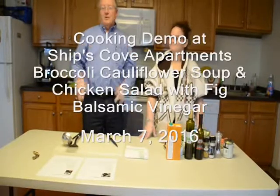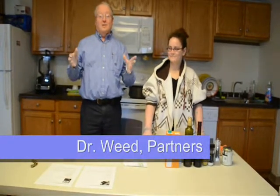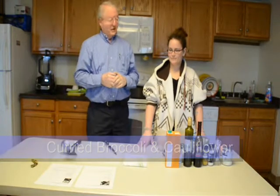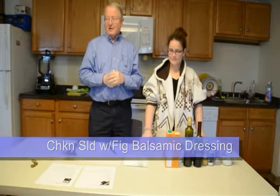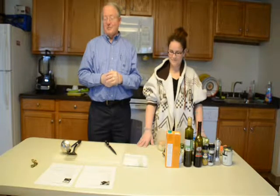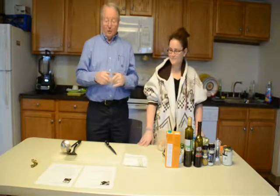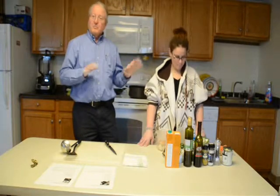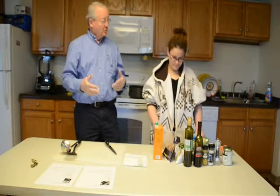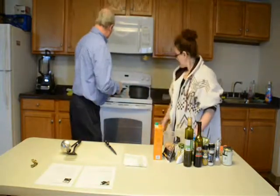Welcome. We're here at Ships Cove — this is Tina, and I'm Dr. Weed. Today we're going to do a couple of recipes: a curried broccoli cauliflower soup, and a chicken salad with fig balsamic dressing. It sounds exotic, but it's a very good recipe with all kinds of good things in it — not only does it taste good, but it's good for you.